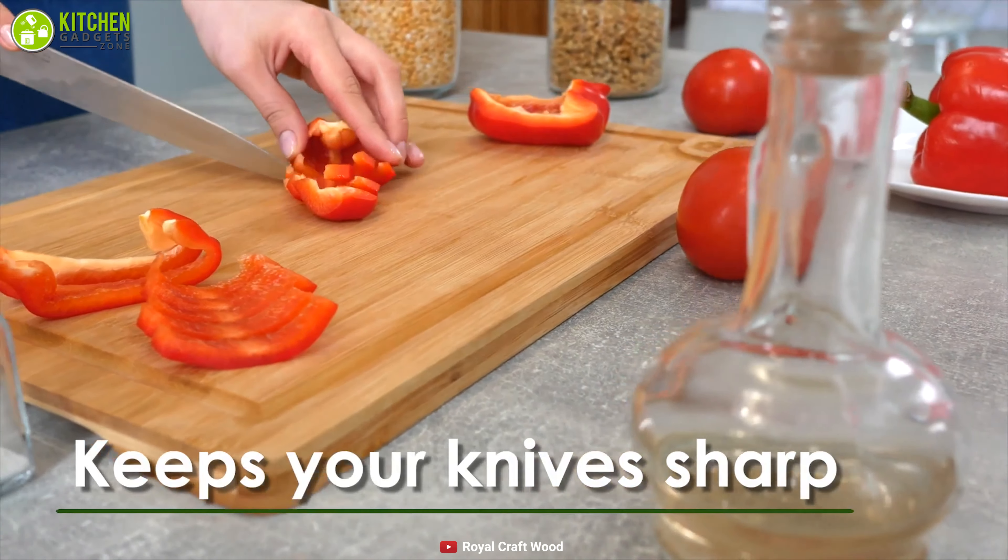For added convenience, this board includes handles that make it effortless to use and place wherever you need, transforming it into a useful tray. This beautiful cutting board can also be used as a cheese board that will enhance the beauty of your dinner table. Cleaning is relatively easy — after each use, simply wash it in warm soapy water and dry it with a towel. Do not soak the cutting board in water to extend its life.